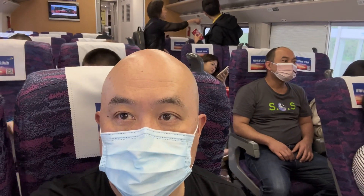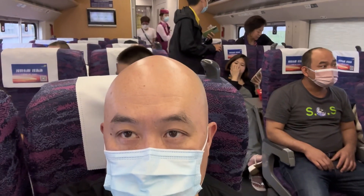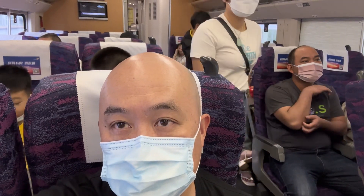You're wondering why everyone is still masked up here. It's out of courtesy — it's not compulsory, but we're in crowded places. Not everyone, but about 90% of people seem to be masked up.